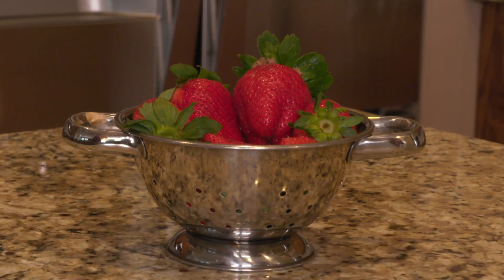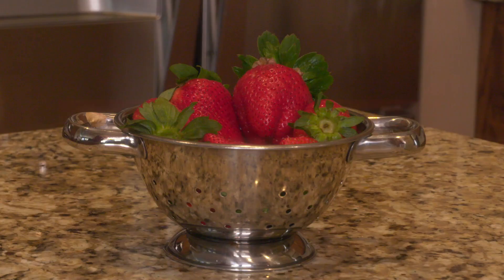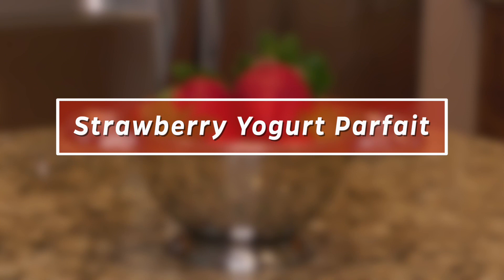My favorite Florida fruit is strawberries, which is great because they're currently in season. Today we're going to prepare a yogurt parfait recipe that has fresh Florida strawberries in it.